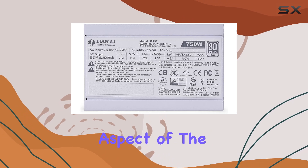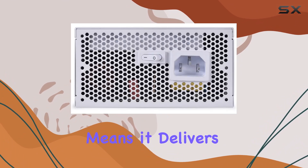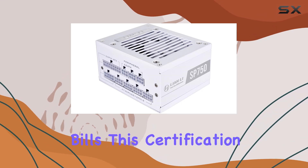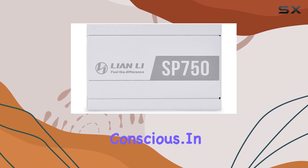Another impressive aspect of the Lienli SP750 is its energy efficiency. It is 80-plus gold certified, which means it delivers high energy efficiency, reducing power consumption and lowering electricity bills. This certification is a testament to the unit's ability to deliver reliable performance while being environmentally conscious.